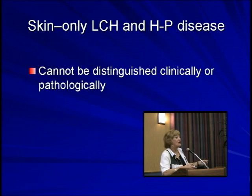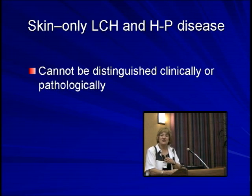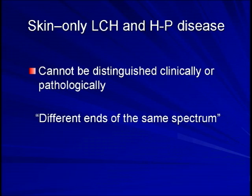You really cannot tell pathologically, and even series where they've done much more intricate biology on the cells came out the same. What they've said is those are different ends of the same spectrum of disease, so I think they should really be considered the same.